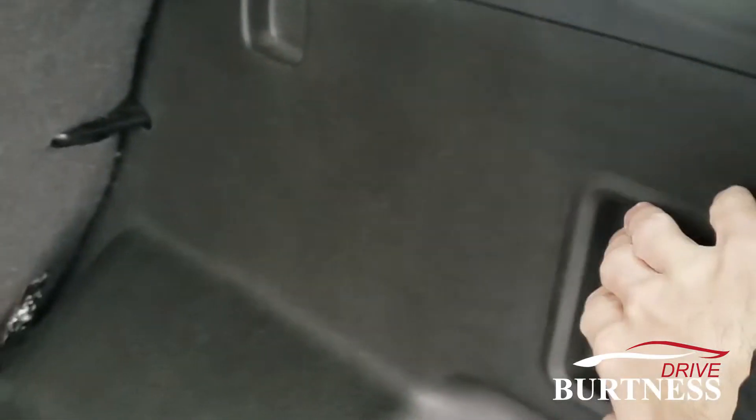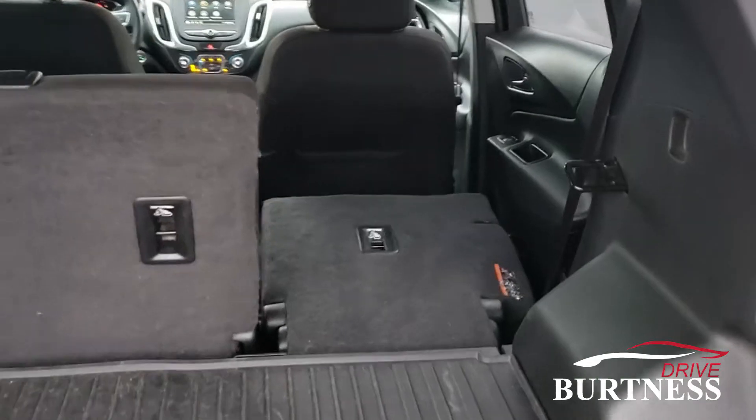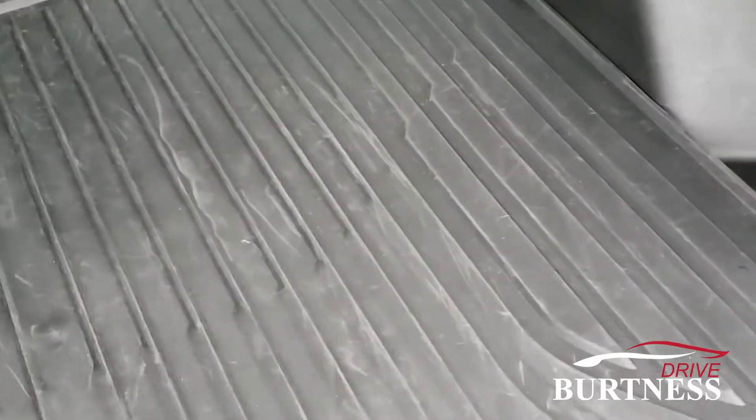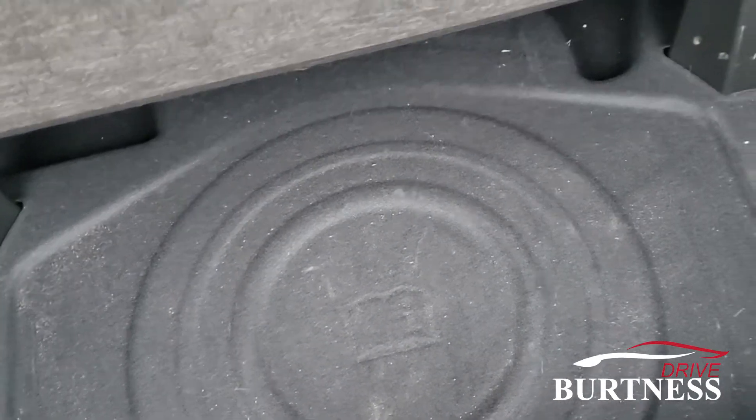The seats do fold down flat — there's a little release handle. There is extra storage underneath here and the spare tire is located under there as well.